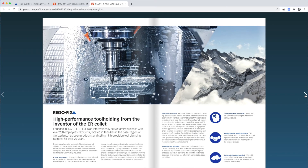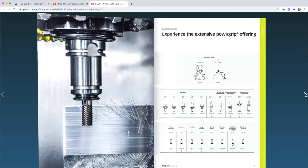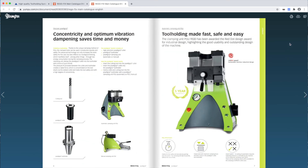Search by keywords or use the magnifier at the right bottom to enlarge the pages. On the top right you can also print the catalog, download as PDF, share with a friend, or publish on your social media channels.